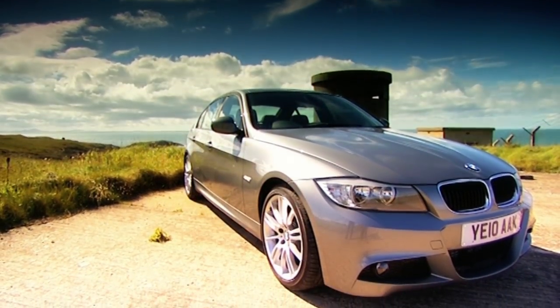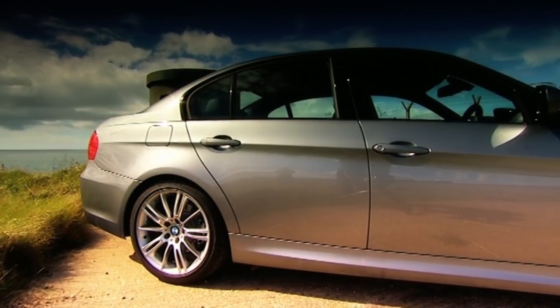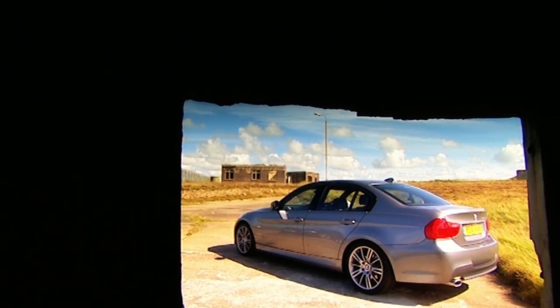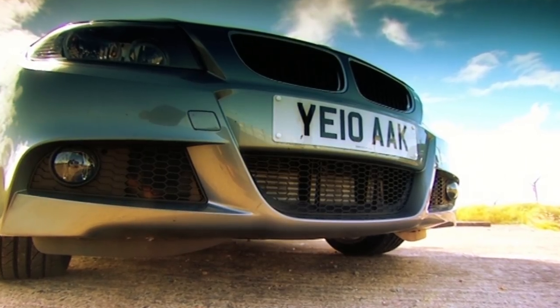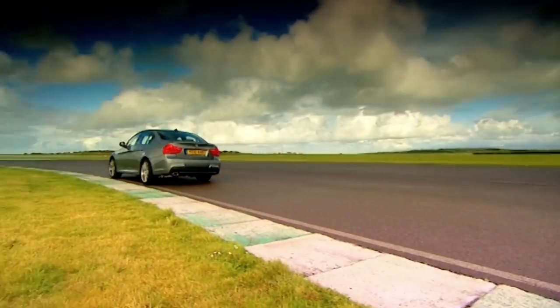This is a BMW 320d, an incredibly talented, brilliant to drive, small diesel saloon. For just 30 grand in snazzy M Sport trim, you get 184 horsepower and a 0-62 time of just 7.5 seconds. What more could you want?